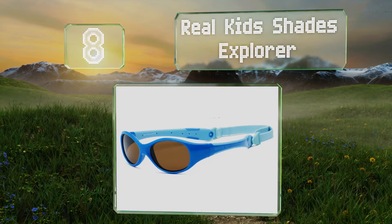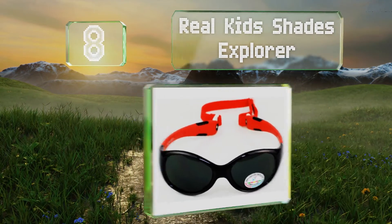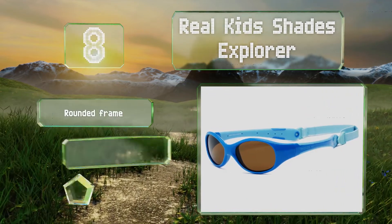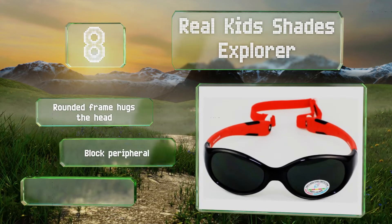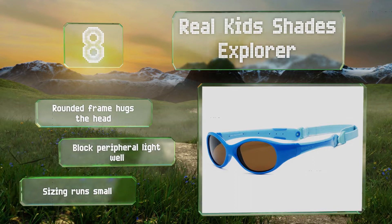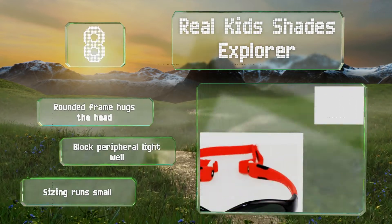Coming in at number eight on our list: considering that kids tend to be both fidgety and forgetful, many parents hesitate to give them protective eyewear, fearing they'll just go missing. The Real Kids Shades Explorer come with a soft stretchy headband that ensures these stay attached to your young one all day. The rounded frame hugs the head and they block peripheral light well, however note that the sizing runs small.